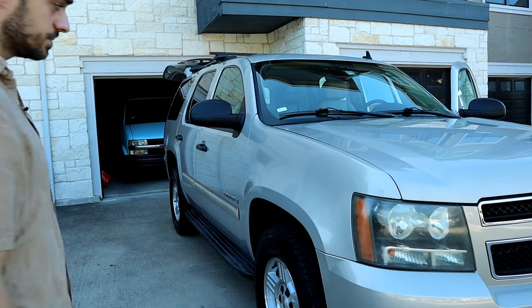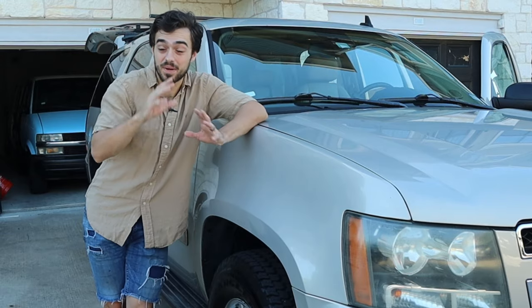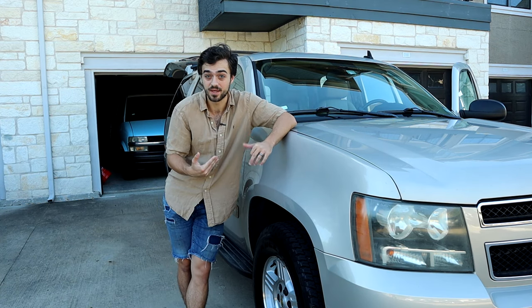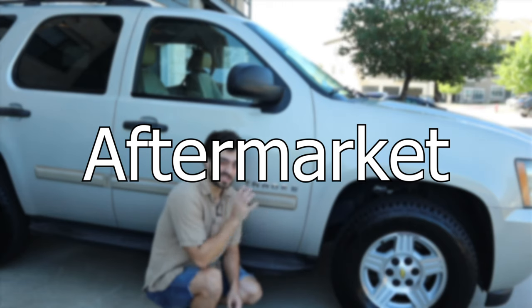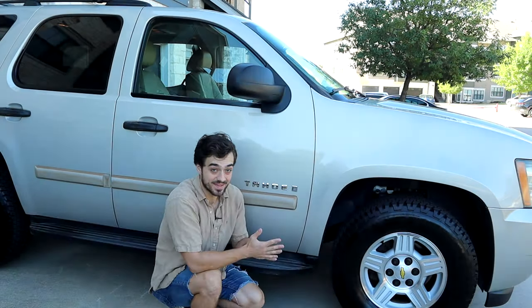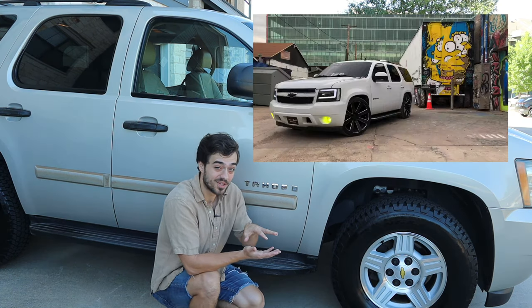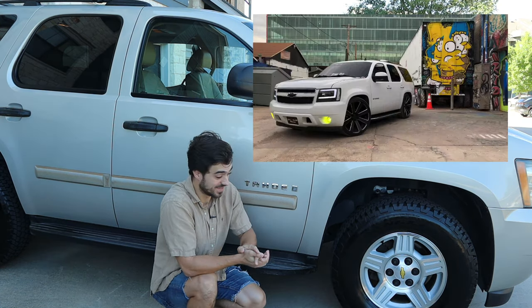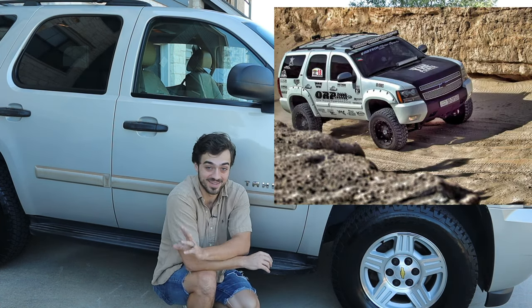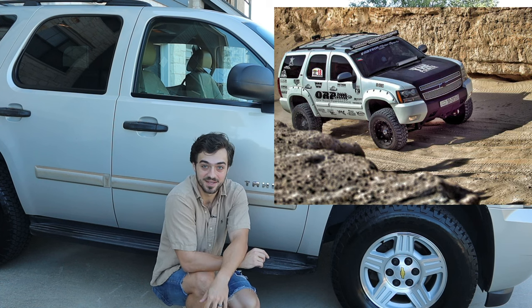The 4.8 base model has 4,500 pounds of towing capacity. In my opinion, this Tahoe is the best-looking SUV for this decade, and a lot of people agree. Because of that, there's a decent amount of aftermarket parts. Since this is the two-wheel drive version, it's more of a street warrior. There are a lot of these Tahoes being lowered and looking very clean, and then there's also them being lifted — typically for four-wheel drive models — and they look mean and aggressive.